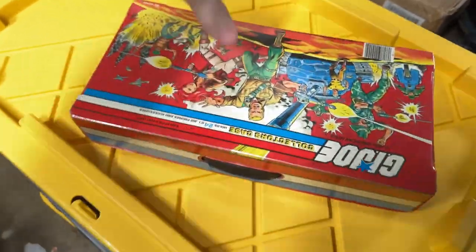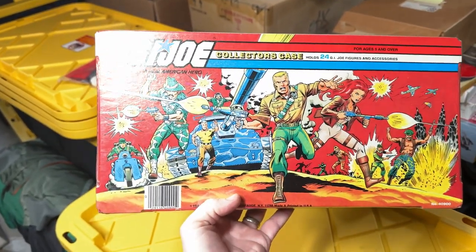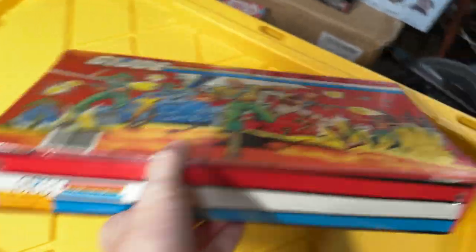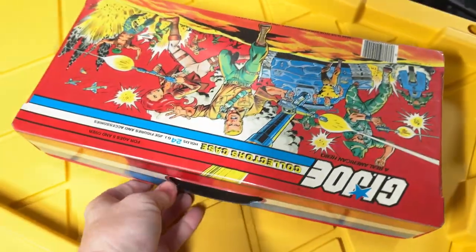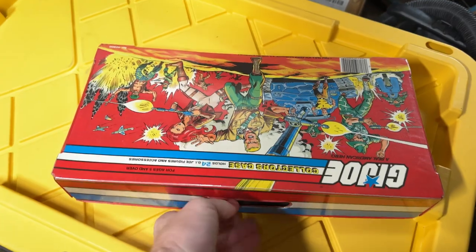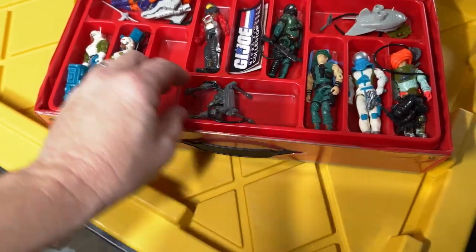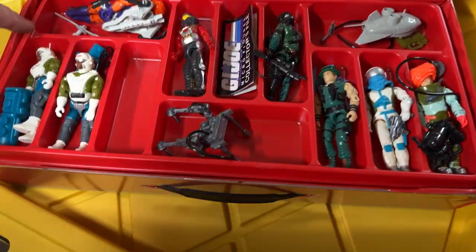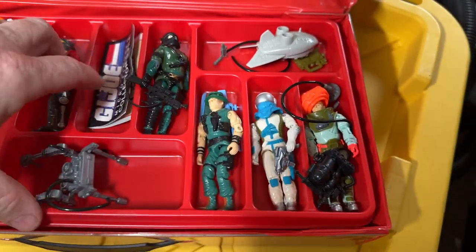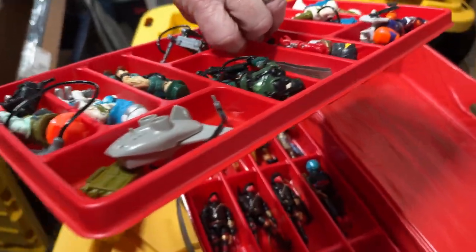We have one of the figure cases here, which I just love the artwork on these old packages, cards, and cases. It's got the price tag still on it. I've looked through this and there's nothing too crazy, but some really cool figures. There was a complete Destro in here that has already sold. These trays are in really nice shape — normally you'll get white stress marks along the edges, and it'll crack along the bottom. I don't see much of that.